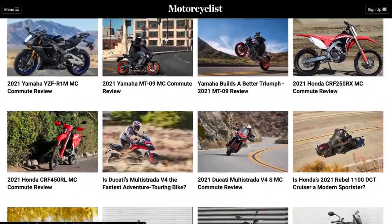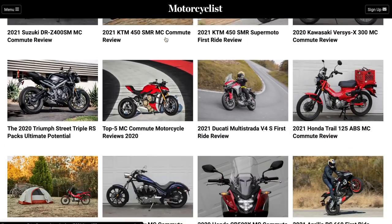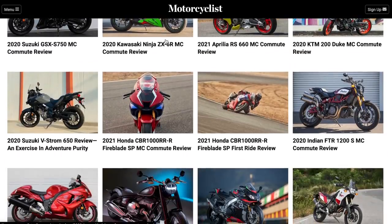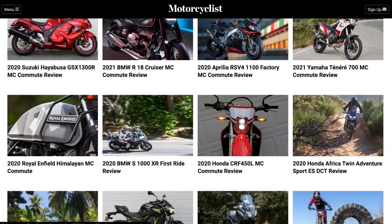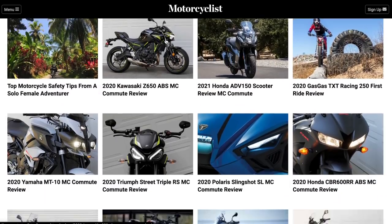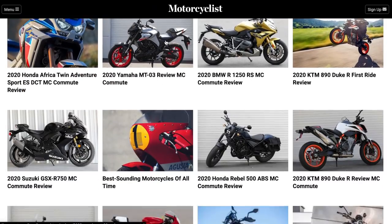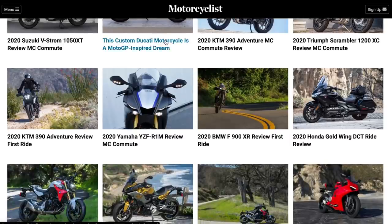Surf on over to MotorcyclistOnline.com — that is where all of our content is published. Give this video a thumbs up if you liked it, thumbs down if you didn't, and we'll see you guys next time. Thank you for watching.